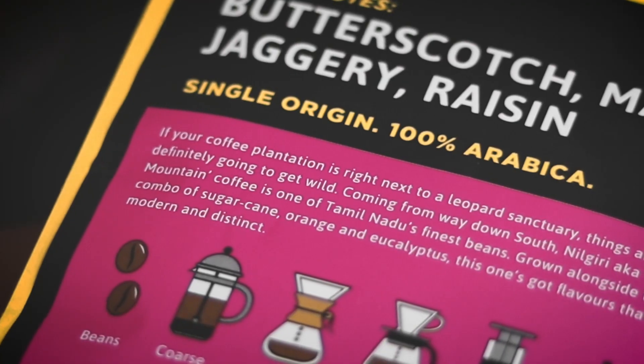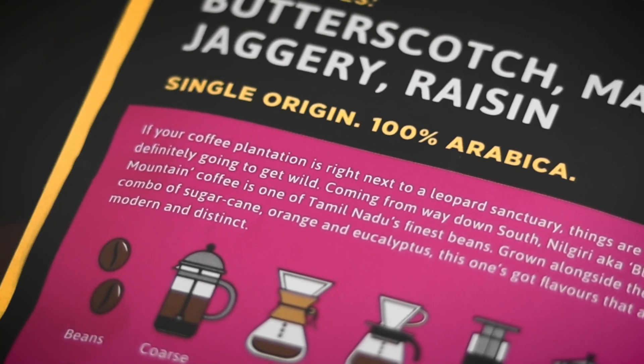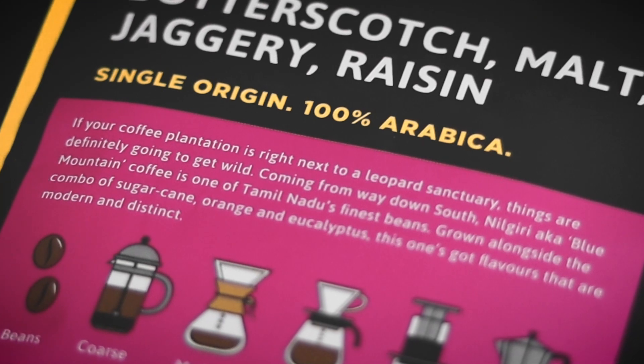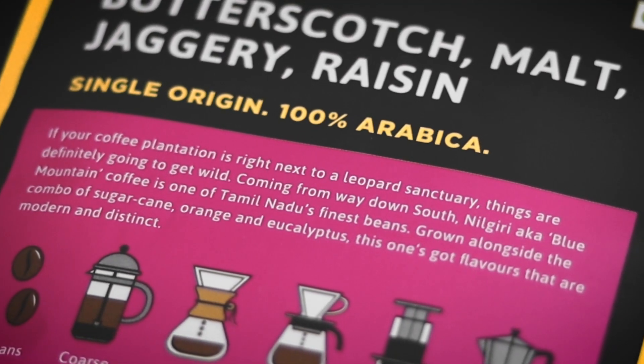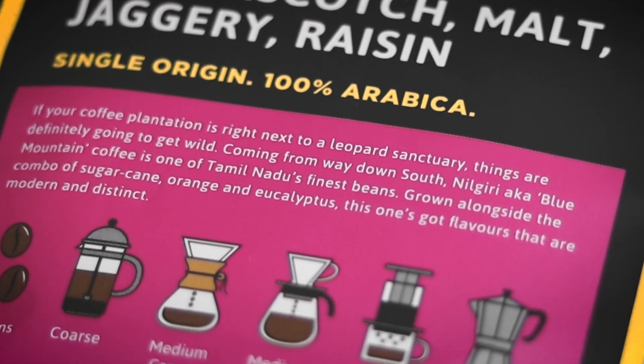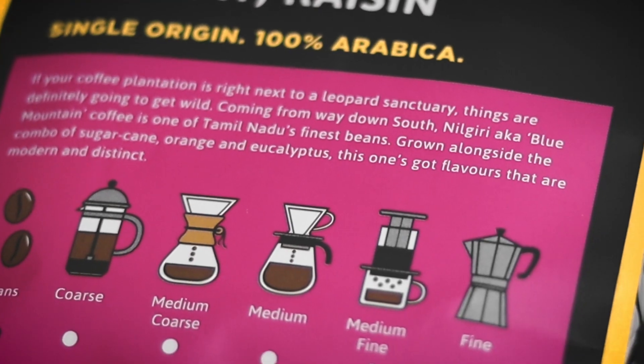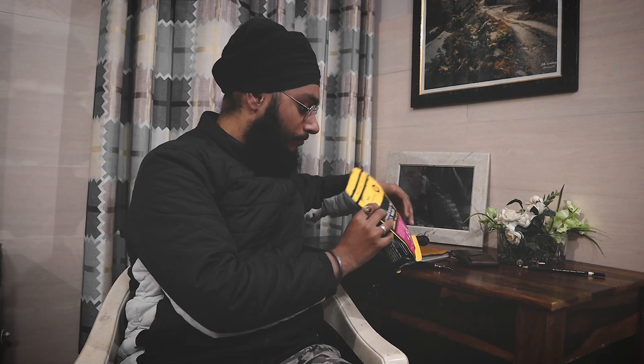If your coffee plantation is right next to a leopard sanctuary, things are definitely going to get wild. Coming from way down Nilgiri, also known as Blue Mountains, this coffee is one of Tamil Nadu's finest beans. Grown alongside a combo of sugarcane, orange, and eucalyptus, this one's got flavors that are modern and distinct. That is a really nice poetic manner of telling that this coffee is really good. The soil in Nilgiri mountains is really fertile and rich. So without any more delay, let's make a nice cup of pour over and taste this one.